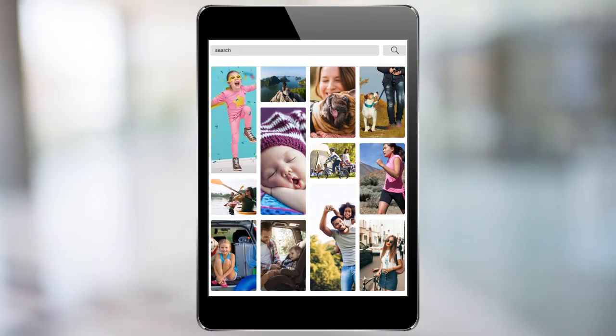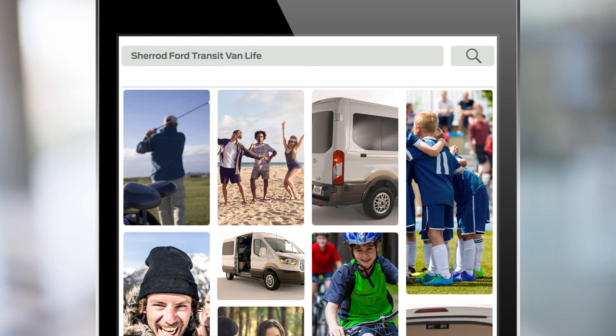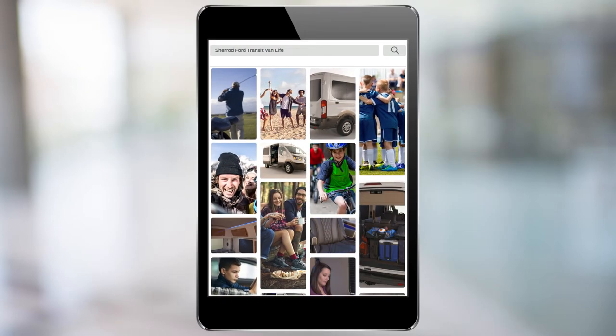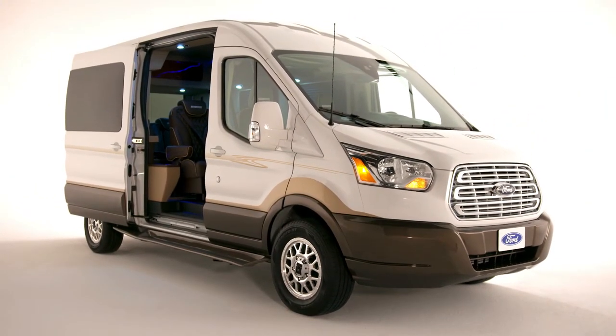Searching for space and luxury on four wheels? A way to pamper yourself with a bit of added extravagance every day? With finishes that would feel at home in your living room, enjoy Ford Transit Van Life in a Custom Van by Charade. You always arrive in high style.